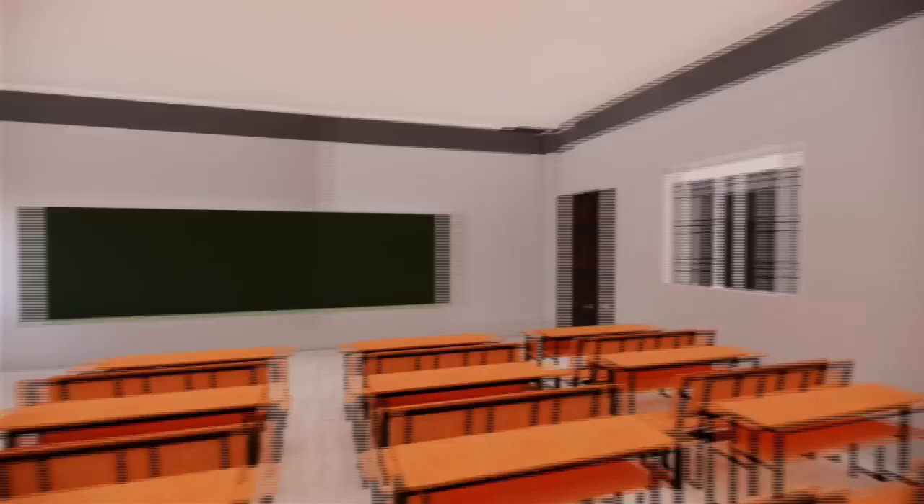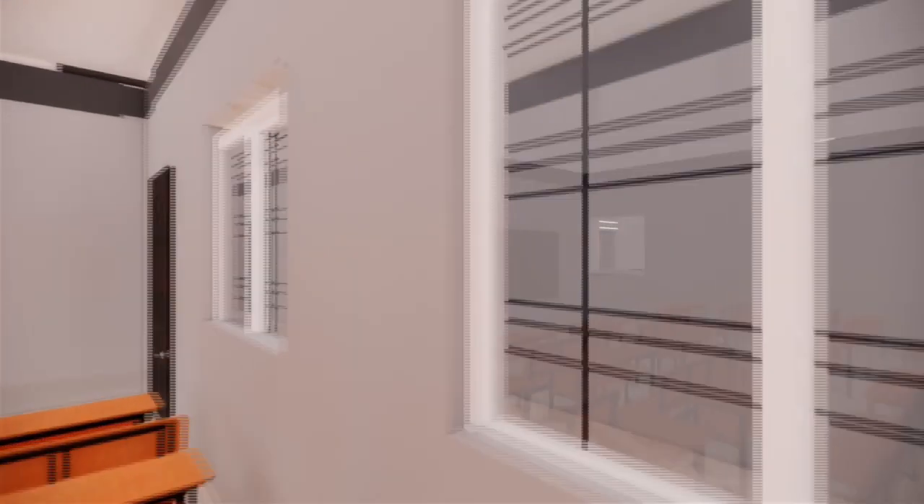This is the glimpse of a classroom with all the facilities made available for the comfort of students.